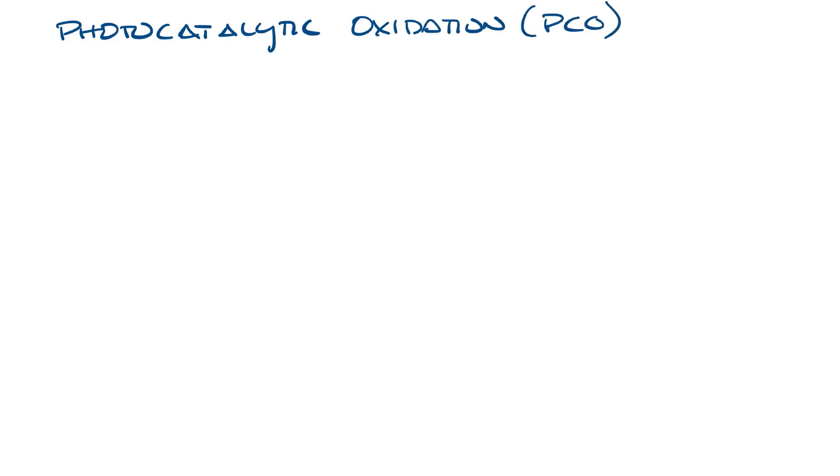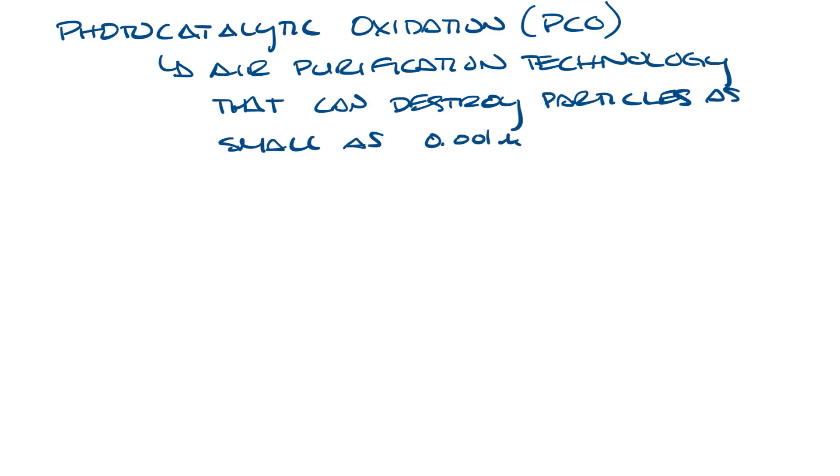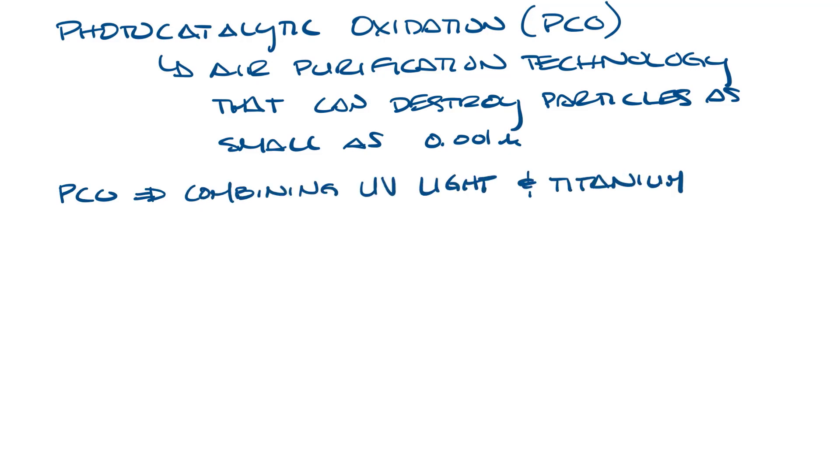Photocatalytic oxidation, or PCO, is an air purification technology that has the ability to destroy particles as small as 0.001 microns. PCO works by combining UV light with titanium dioxide coated filters.